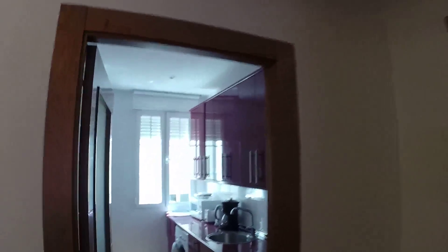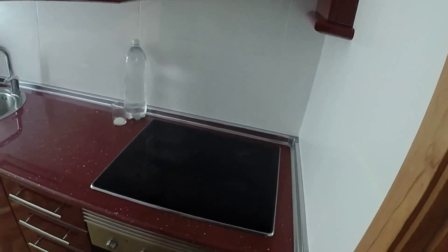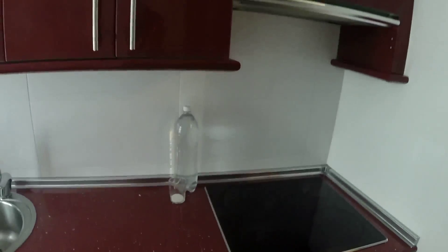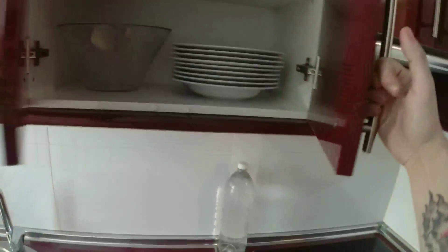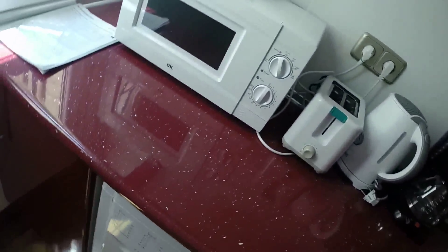Here we can see the kitchen. It is very well equipped. We have everything that we should need for cooking. Here we can see an electric stove, an oven. We have cutlery, we have plates, we have everything. We have a single sink, microwave, a washer, a toaster, a kettle. And here is the fridge.